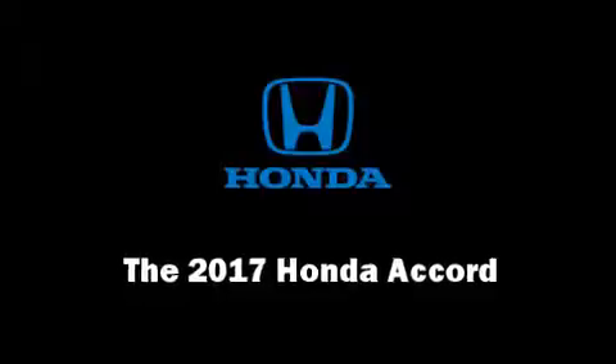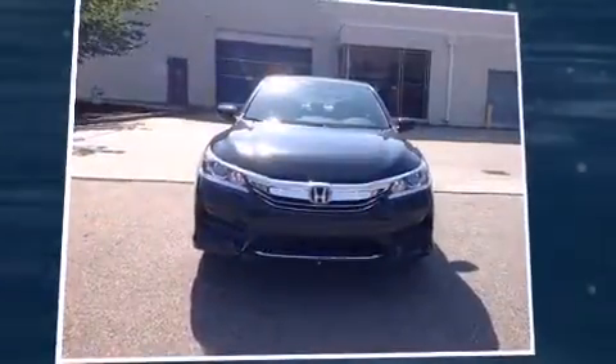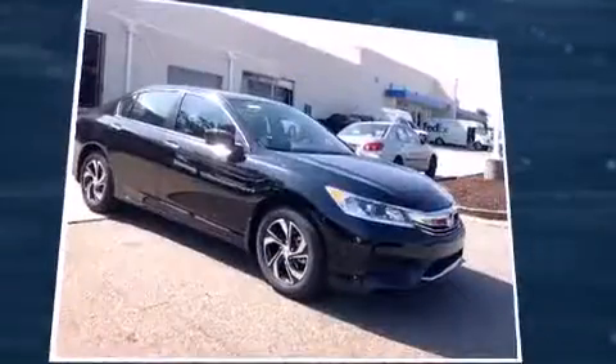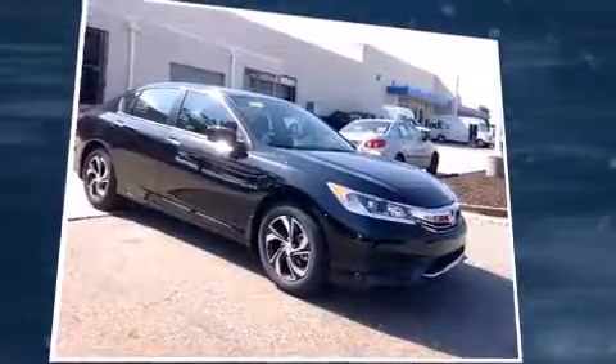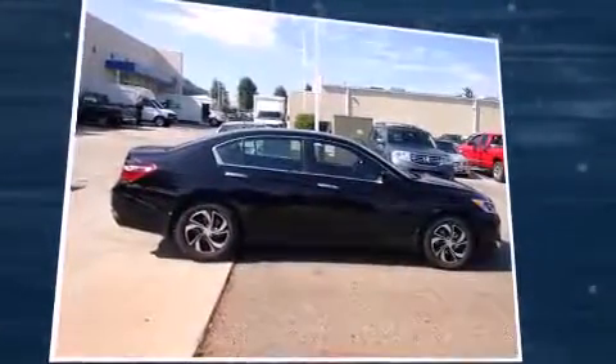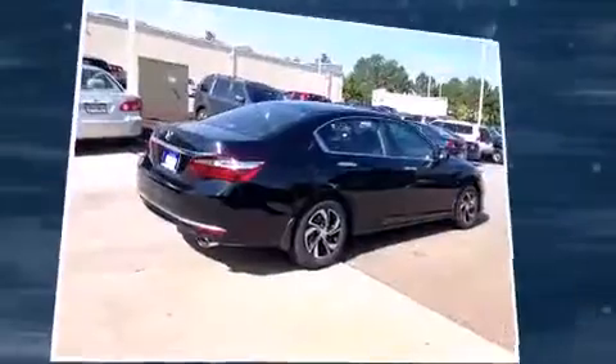Treat yourself to a test drive in the 2017 Honda Accord. This four-door, five-passenger sedan offers the features and options for which you've been searching. It features an automatic transmission, front-wheel drive, and a 2.4-liter four-cylinder engine.